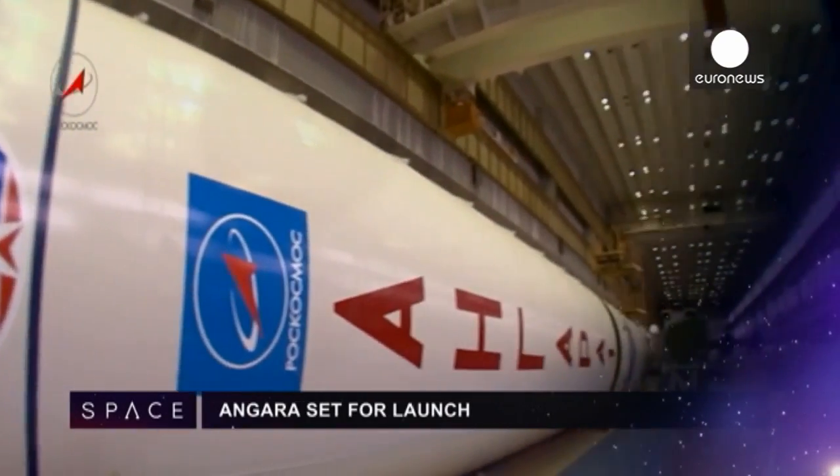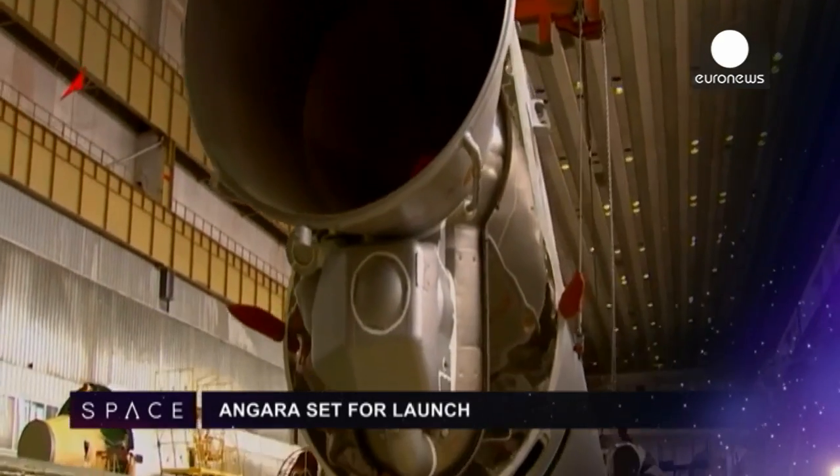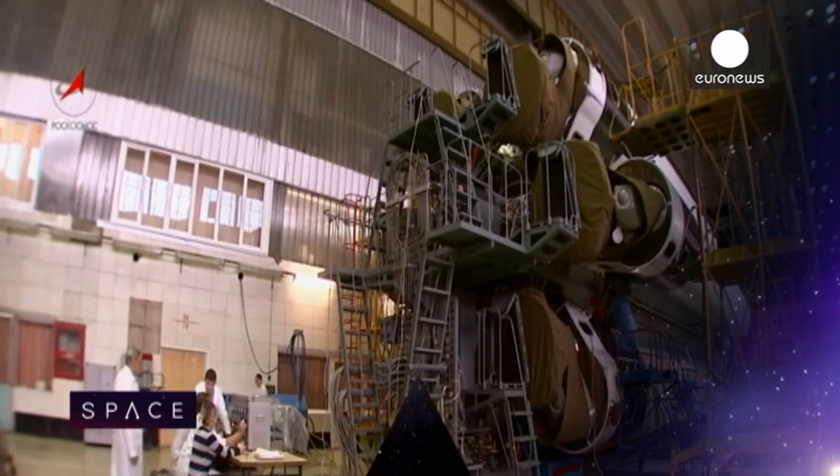It's confirmed Russia's first new big rocket since the Soviet era, called the Angara, will have its first test flight this year. It's a heavy lift launcher burning liquid oxygen and kerosene.